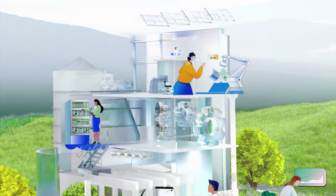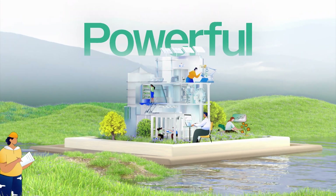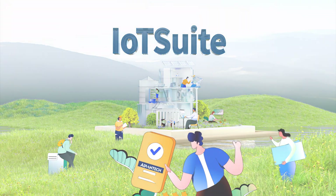IT-OT integration makes data insightful. IoT Suite makes your business powerful. IoT Suite — AIoT development toolset.